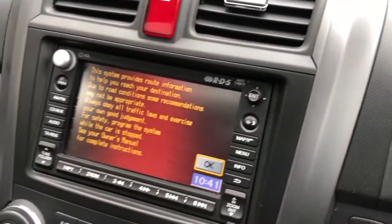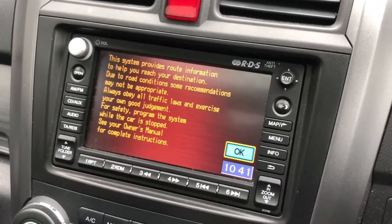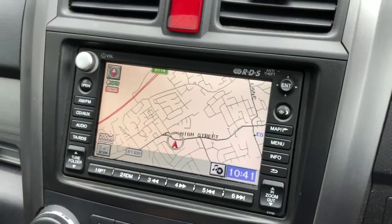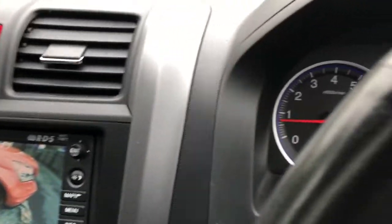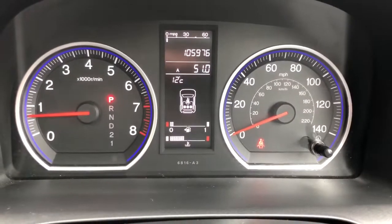Also worth noting is the sat nav screen — there we go, that's working. And if I put it in reverse, there you go, the reversing camera is working as well. Thanks very much for watching, I hope you like what you see. If you do, please feel free to give me a call.